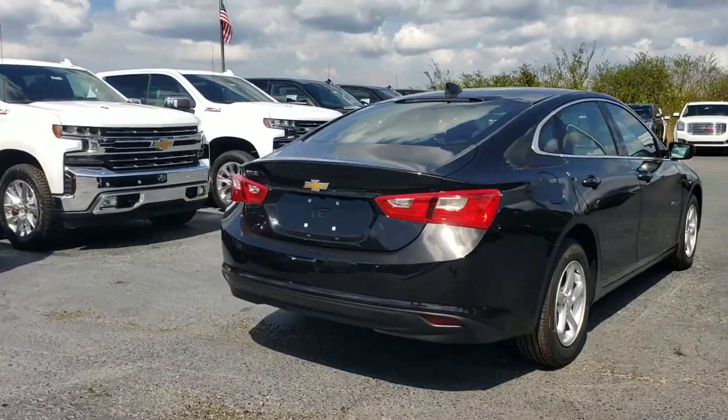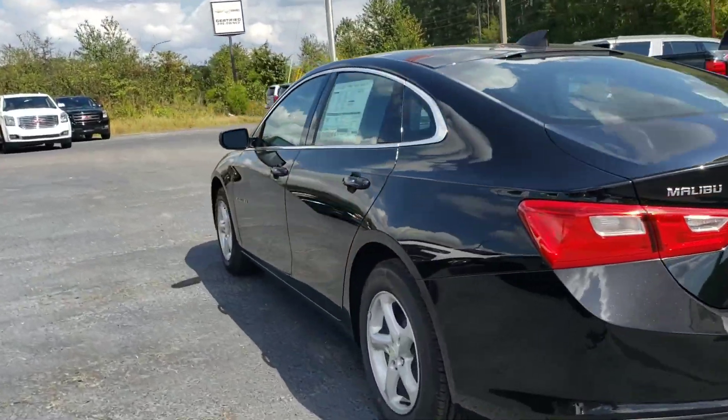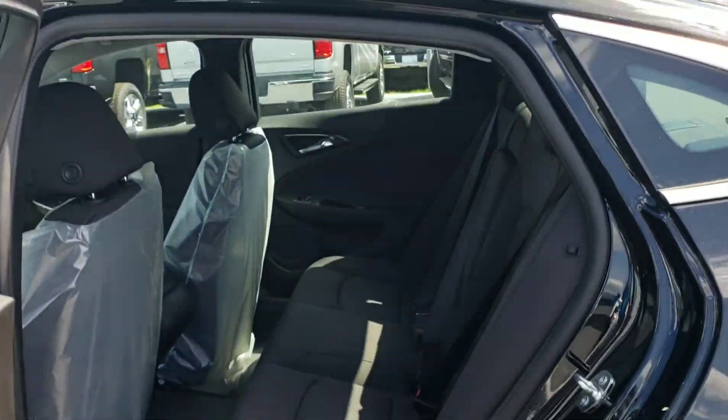The new body style gives you a little bit more interior space. It's got a 1.5 liter turbocharged engine, which will give you 27-36 on the highway. Dark cloth interior.